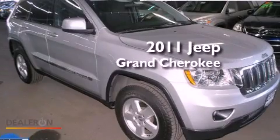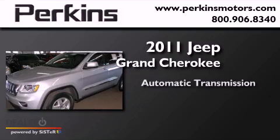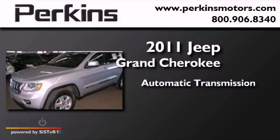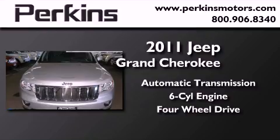This is a 2011 Jeep Grand Cherokee. This SUV has an automatic transmission, a six-cylinder engine, and the added capability of four-wheel drive.